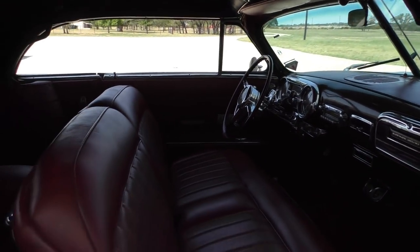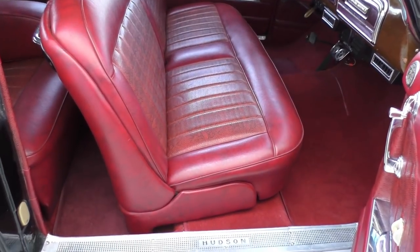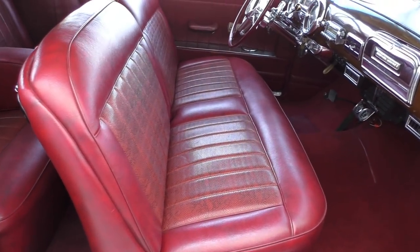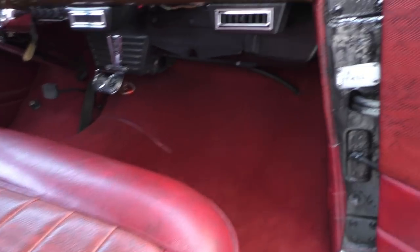The dash is all beautiful. I don't know if this upholstery is an original style or not. It's got lizard skin inserts with vertical pleats on it, and a little oxblood-style upholstery on the outside.